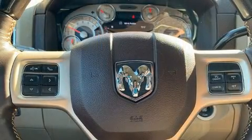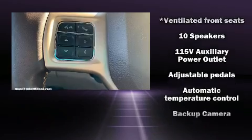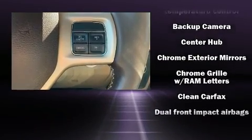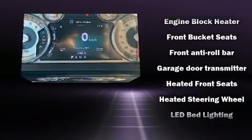Audio features include an AM/FM radio and 10 speakers, providing excellent sound throughout the cabin. Passengers are protected by various safety and security features, including dual front impact airbags, an emergency communication system, and four-wheel disc brakes.